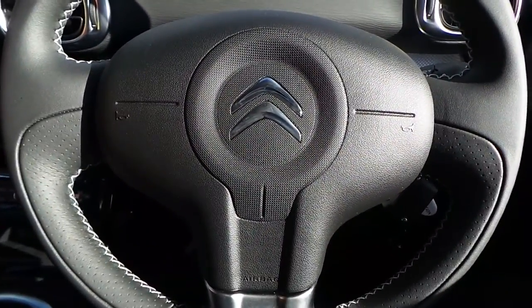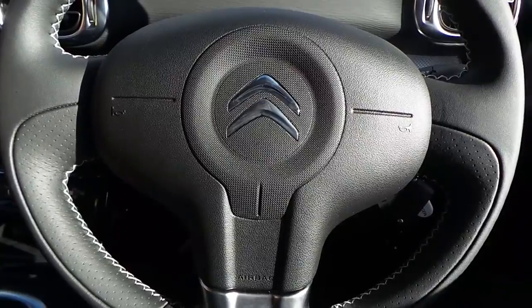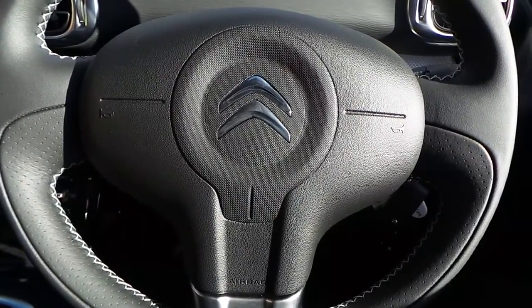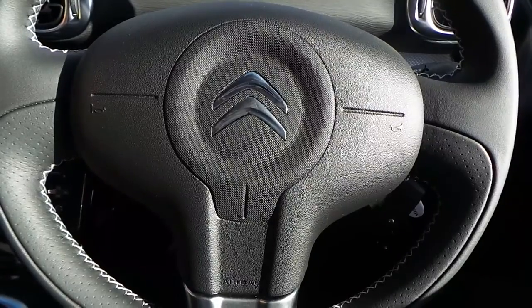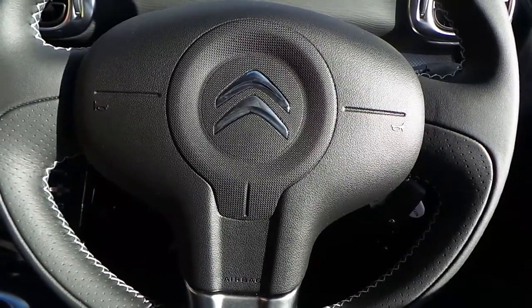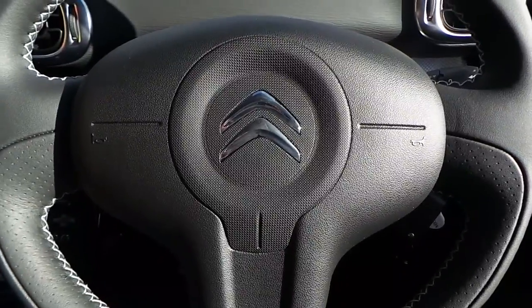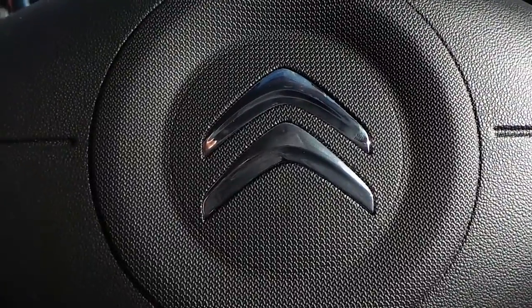If you would like any more information on the 17 plate C3 Picasso, 1.6 Blue HDI Platinum edition, with delivery mileage only, finished in Karma Purple, please contact us here at Pentacon Citroën and Seat in Oldham. Thank you very much for viewing.